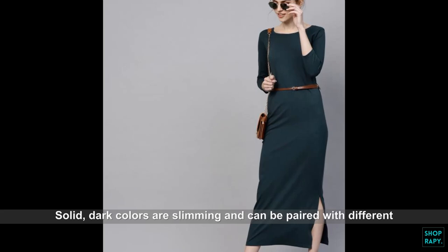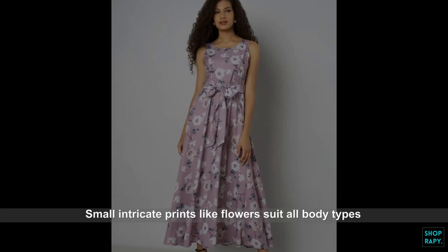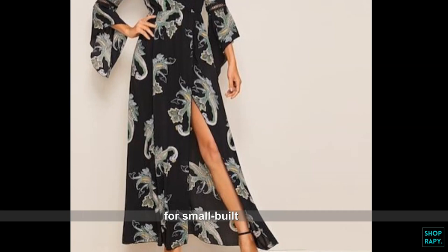Next, pay attention to the color and print. Solid, dark colors are slimming and can be paired with different accessories to create different looks. When choosing a printed maxi dress, look for prints that flatter your build. Small, intricate prints like flowers suit all body types. However, large, flashy prints may not be the best choice for small built women.